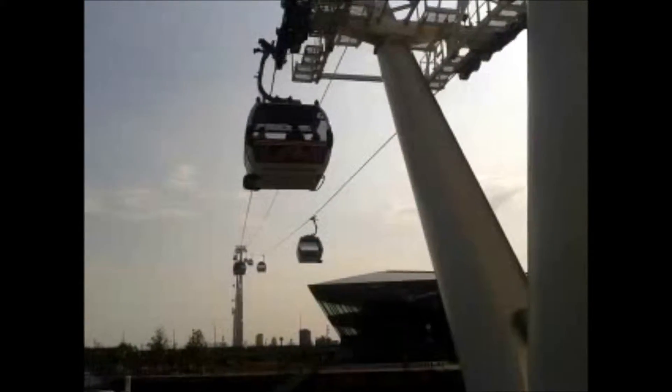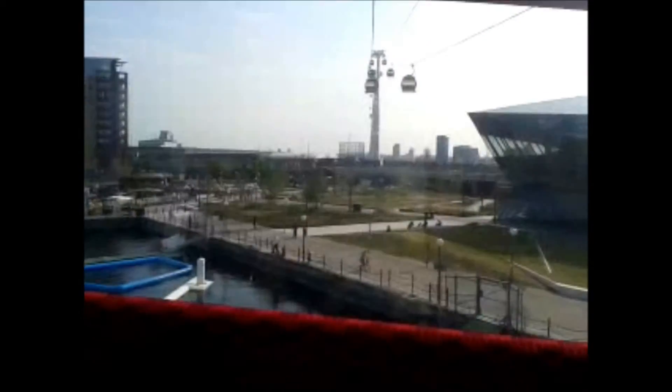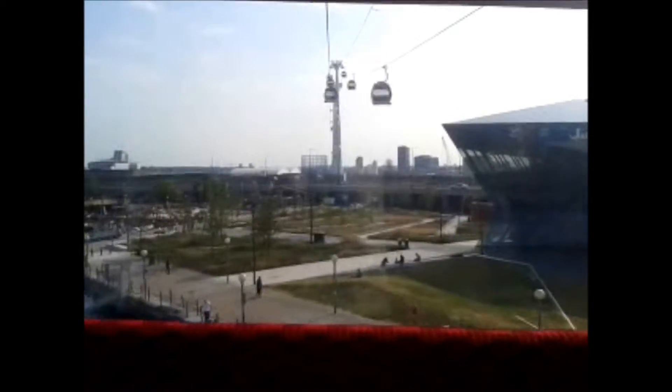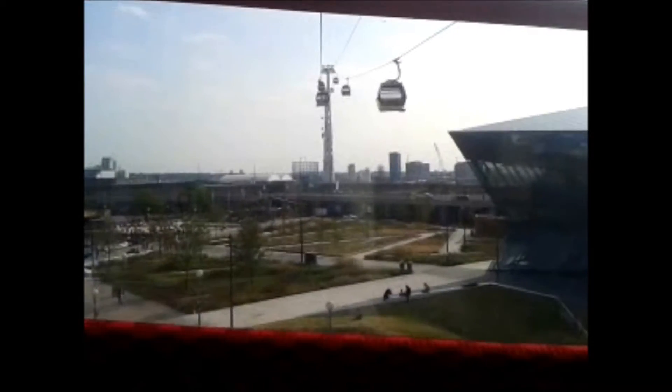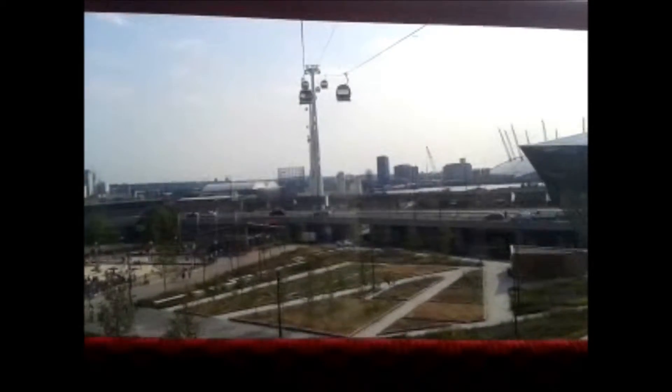Please keep your hands and arms inside the carriage at all times. Here is the Emirates Airline. We will be reaching a cruising altitude of up to 295 feet. For your safety and comfort we request that you remain seated at all times. Thank you and enjoy the flight.